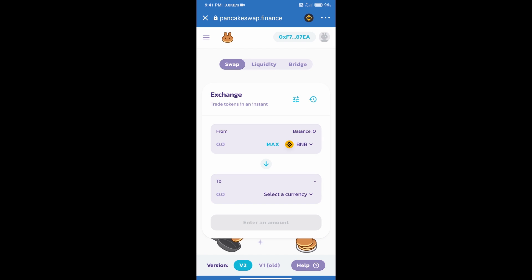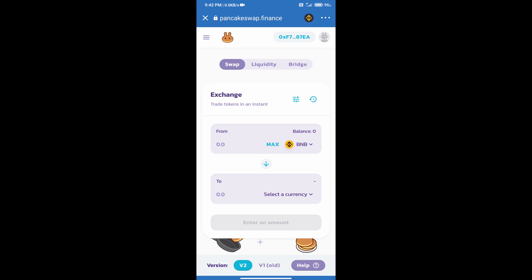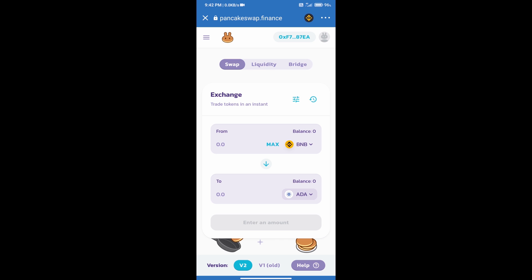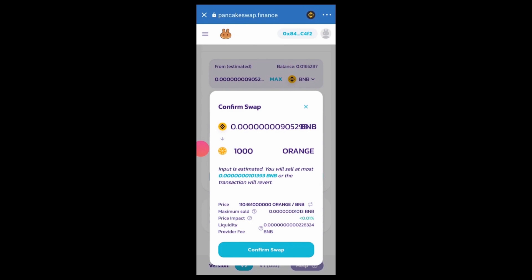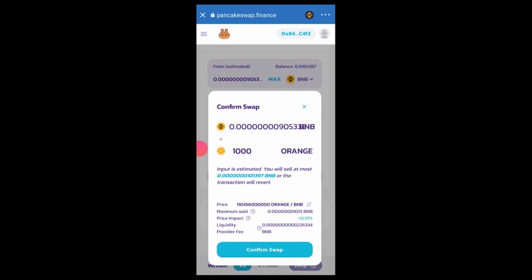The exchange will connect successfully to Trust Wallet. Then select the slippage page — click the icon and set the slippage according to your token. Click on Select a Currency and search for the coin using its name or contract address, then select the token. Enter the number of coins you want to buy, click Swap, then Confirm Swap, accept the transaction, and confirm again. The coins will be added successfully to your Trust Wallet. Thanks for watching.